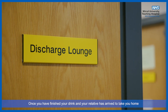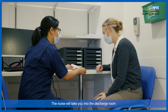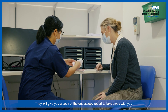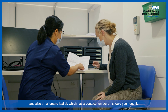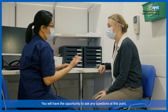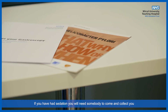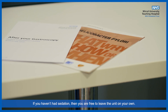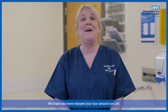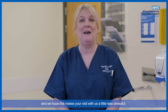Once you have finished your drink and your relative has arrived to take you home, then you will be discharged. The nurse will take you into the discharge room and explain how the procedure has gone. They will give you a copy of the endoscopy report to take away with you and also an aftercare leaflet which has a contact number on should you need it. You will have the opportunity to ask any questions at this point. If you have had sedation, you will need somebody to come and collect you and stay with you when you get home. If you haven't had sedation, then you are free to leave the unit on your own. We hope you have enjoyed your tour around our unit and we hope this makes your visit with us a little less stressful.